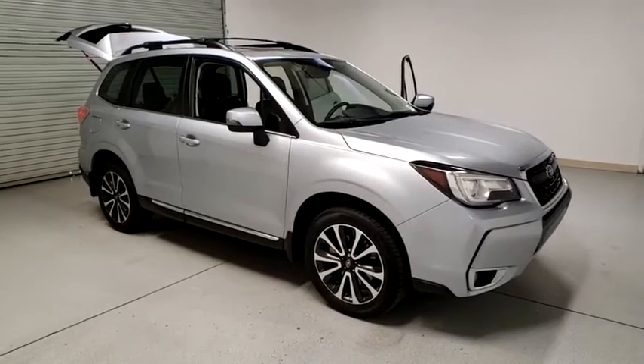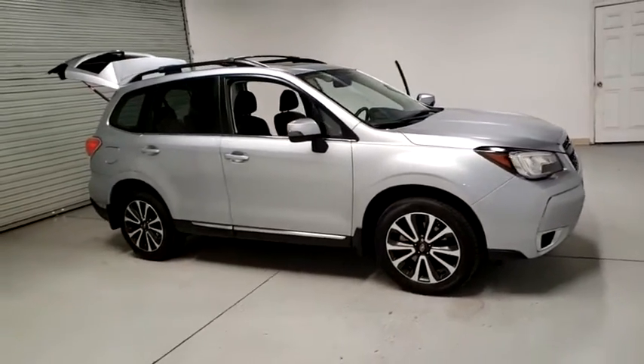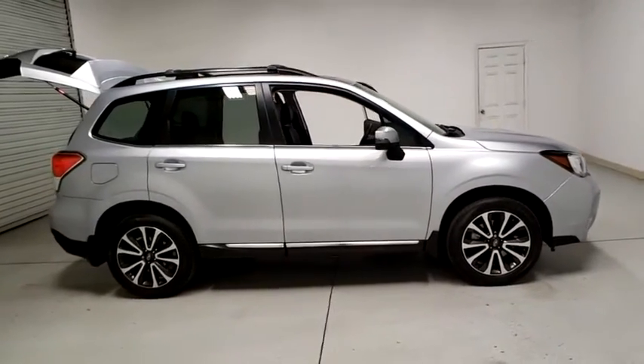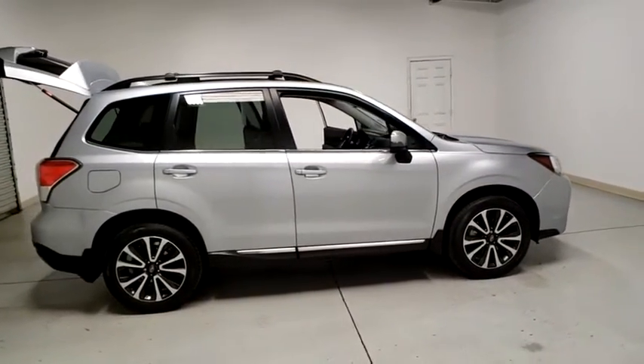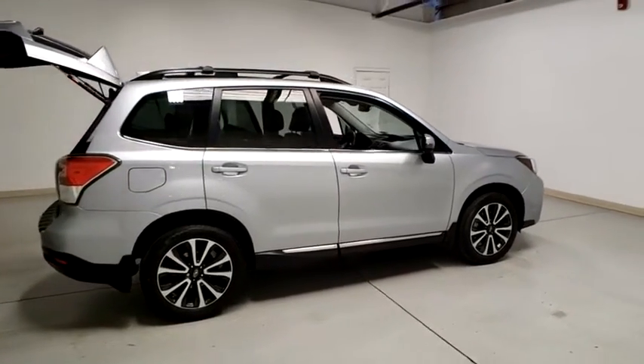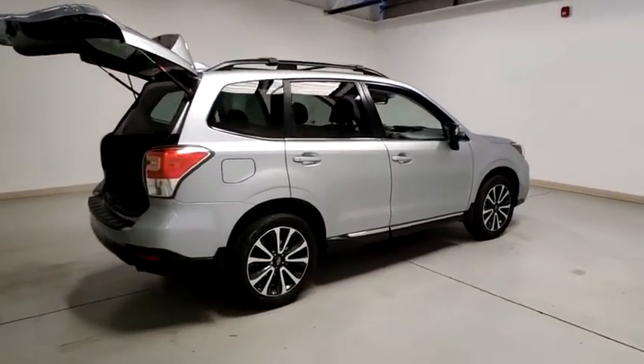Looking for the right vehicle? Check out the 2018 Subaru Forester. The Subaru Forester is a sensible, practical, and affordable vehicle. It has an impressive, comfortable ride and handles well. This vehicle has less than 45,000 miles.